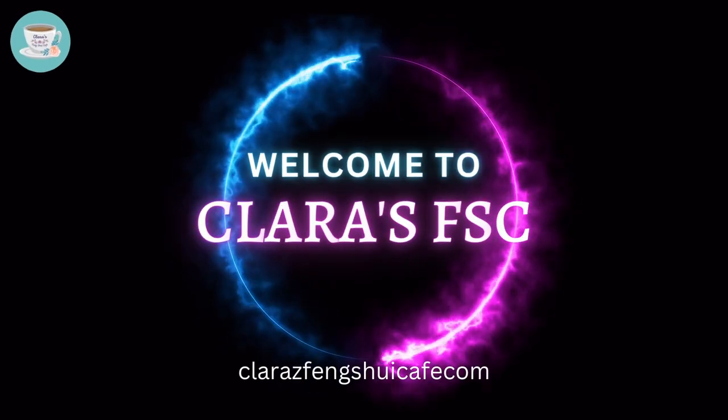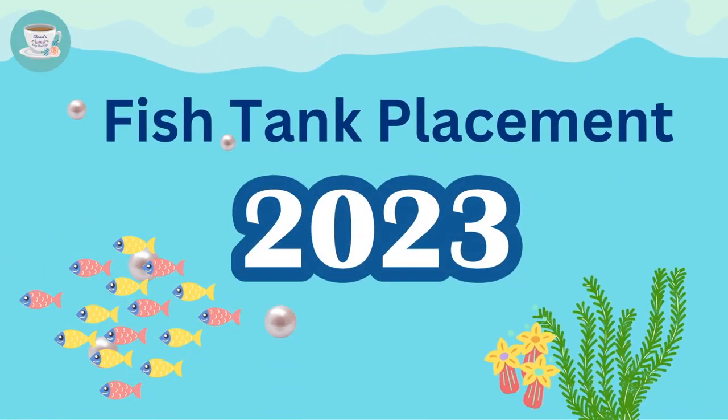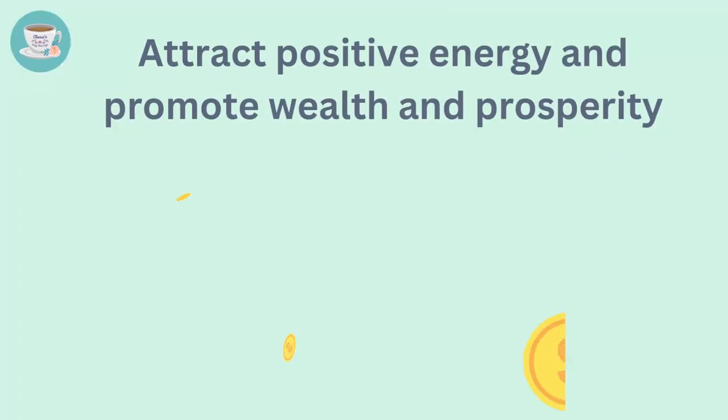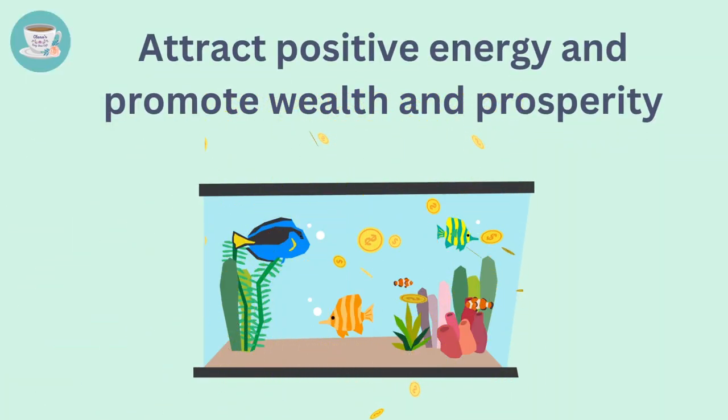Hi everyone, welcome to my channel. In this video, I will share with you everything you need to know about fish tank placement for 2023. In feng shui, a fish tank is not just a decorative item. It can actually help you to attract positive energy and promote wealth and prosperity in your home.